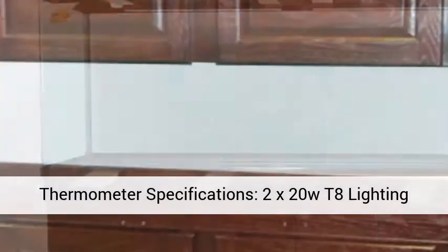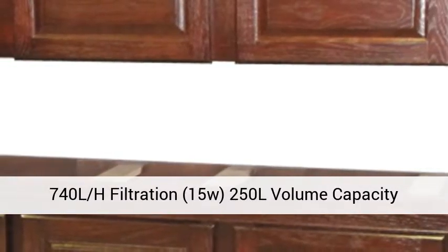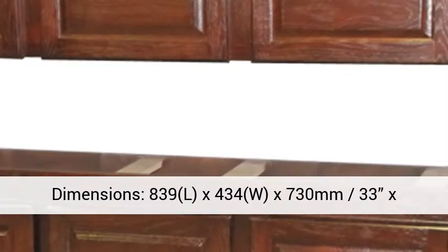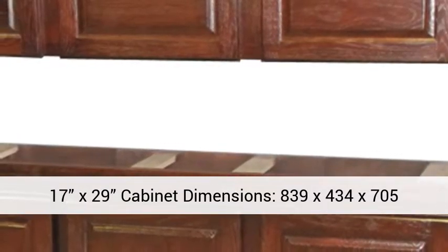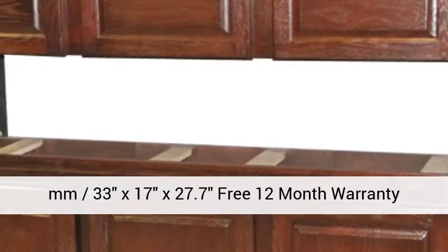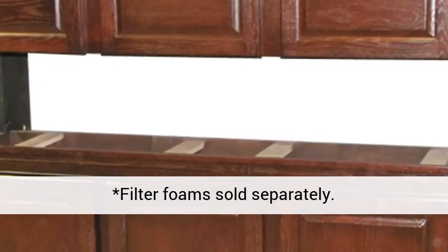Tank dimensions: 839 x 434 x 730mm (33 x 17 x 29 inches). Cabinet dimensions: 839 x 434 x 705mm (33 x 17 x 27.7 inches). Includes a free 12-month warranty. Filter foam sold separately.